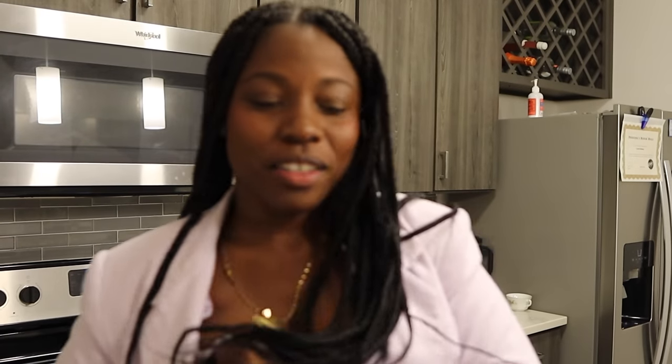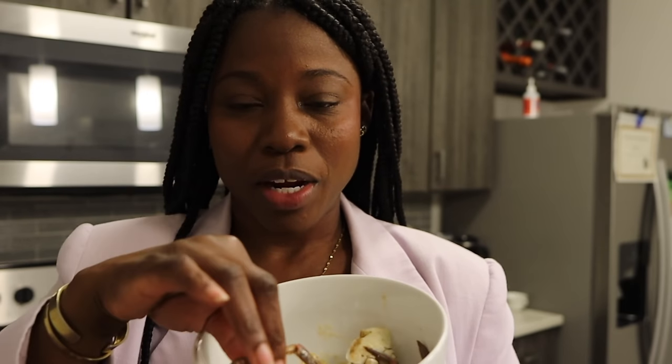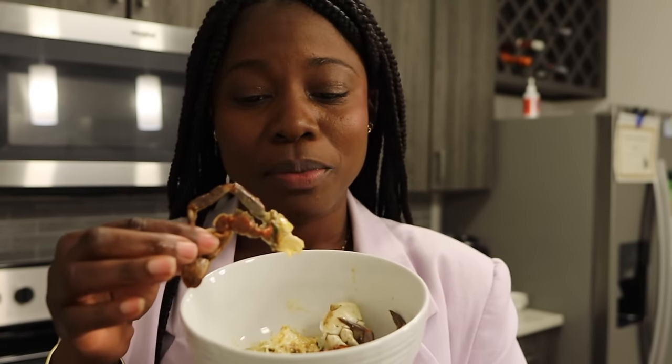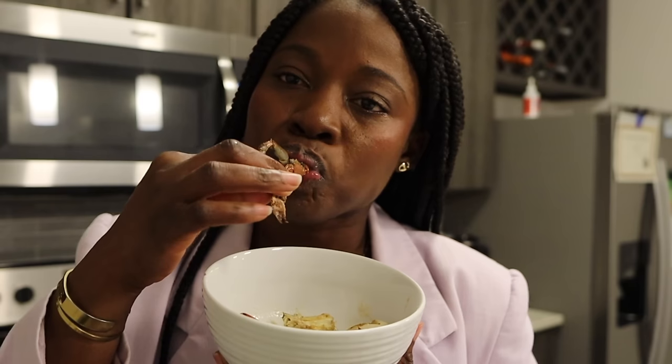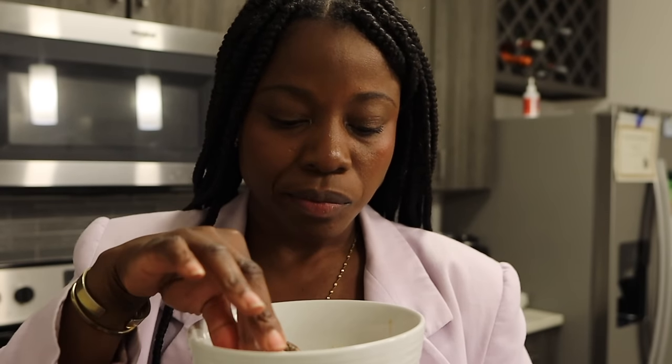We decided to take the garlic crabs home — they come cold so we don't have to eat them all right now. We just had a little piece and it is so delicious. The sauce and the tenderness of the meat are amazing.